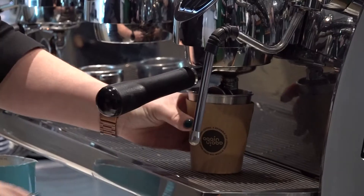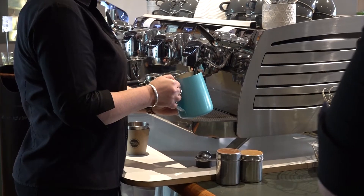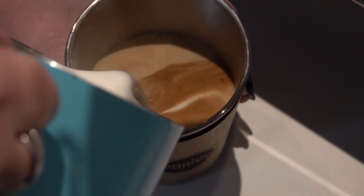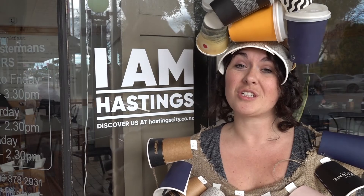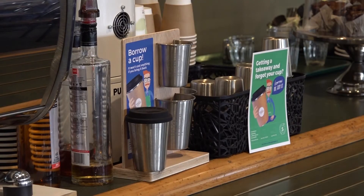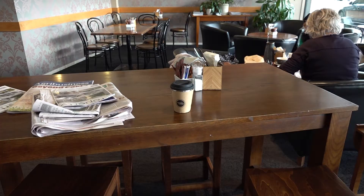It's down to all of us to come in and actually choose to use an Again Again cup instead of a single-use takeaway cup. It's really important to the community, because even though you think you might be doing the right thing by getting a compostable cup, they don't actually break down in landfill. When things get to landfill, they're compacted so tightly that no oxygen can get in to break things down, so all of those cups just sit there.